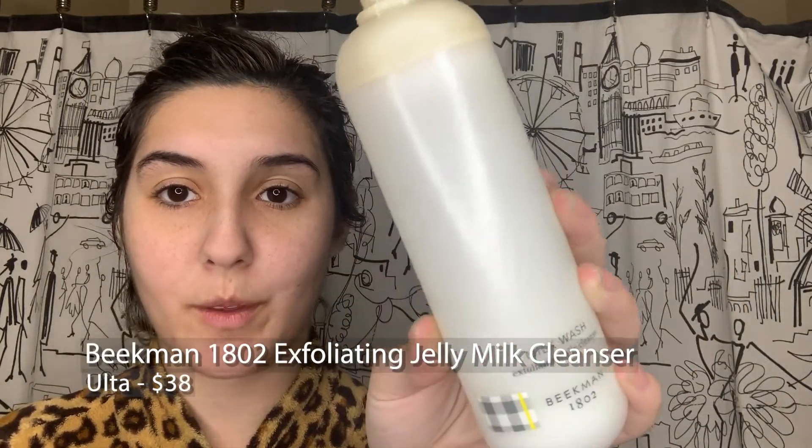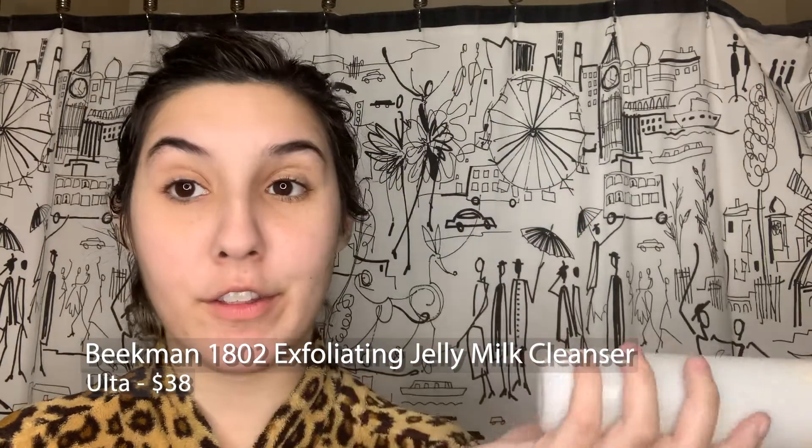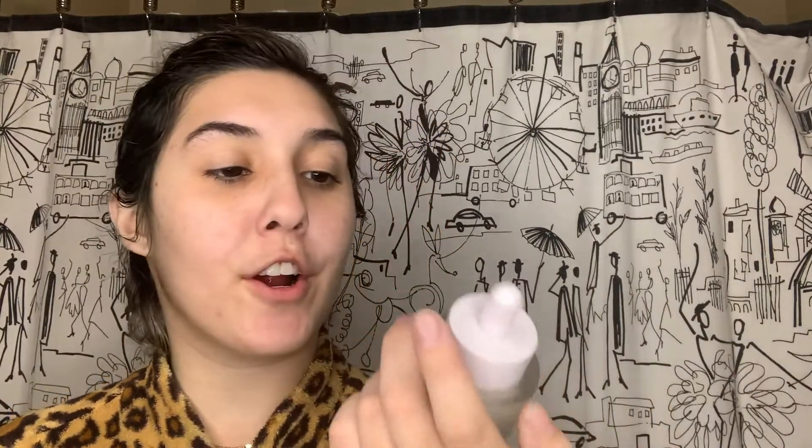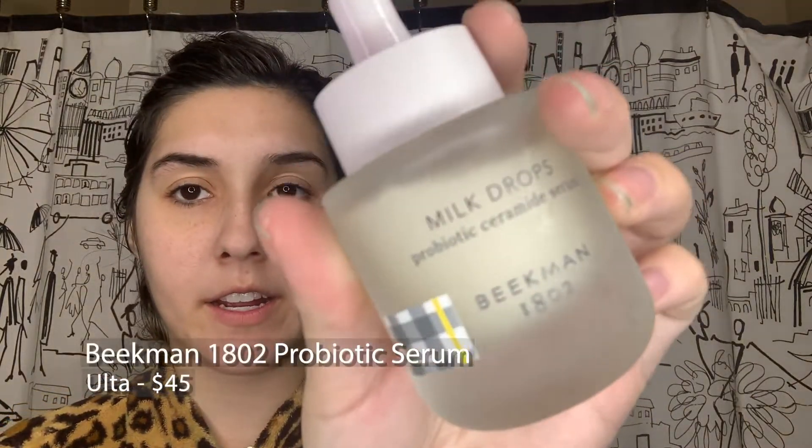Hey guys, welcome back to another video! The title might make you think this skincare has goats in it, but it actually just has goat milk in it, so I'm super excited to try this stuff. It is Beekman 1802, and I got three different things to try with you guys: the milk wash, the bloom cream which is like a moisturizer, and their probiotic serum.